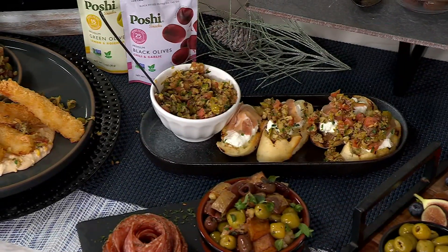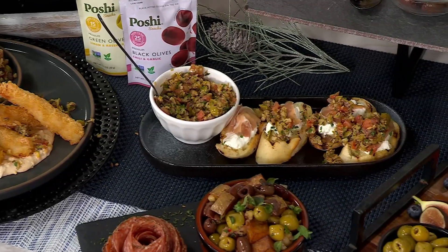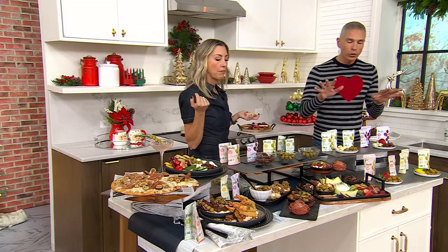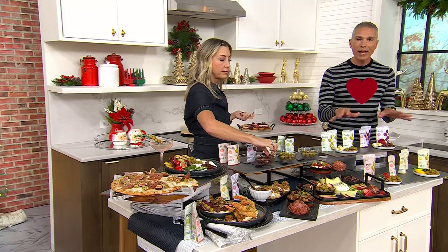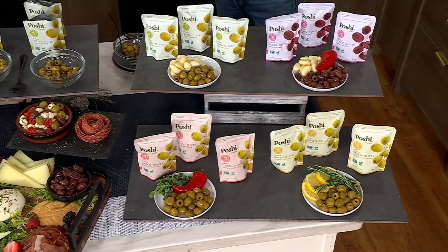They're just flavorful, easy snacking — a go-to. Keep them in your drawer; olives are good for you. Get them home and try them out for yourself. $9.67 gets them home. You get all the flavors — 12 bags total, four different flavors — and today we have it for you on easy pay.